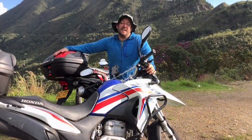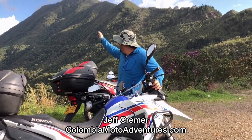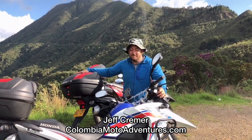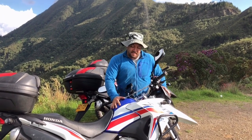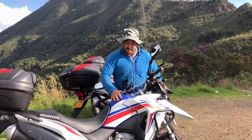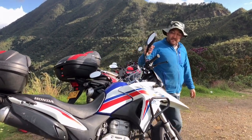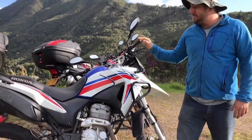I'm Jeff Kramer, owner of Columbia Moto Adventures. We are out here in the beautiful hills outside of Medellín. I thought I'd show you the Honda XRE 300 that we have available for rent. This is a dual sport bike — it's perfect for riding around Colombia.